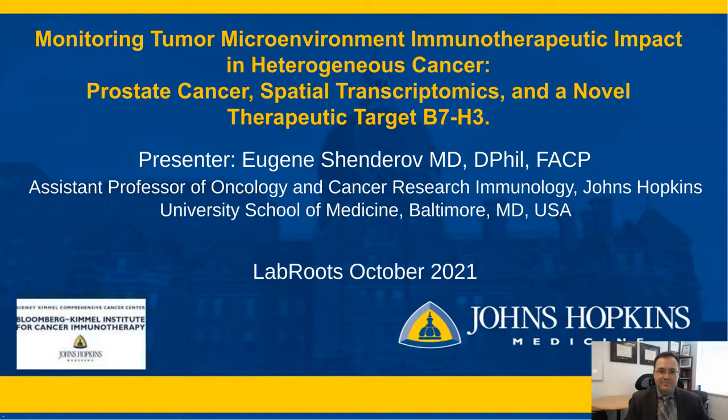Hello and welcome. Today we've got a very insightful talk entitled Monitoring Tumor Microenvironment Immunotherapeutic Impact in Heterogeneous Cancer, Prostate Cancer, Spatial Transcriptomics, and a Novel Therapeutic Target, B7H3, with Dr. Eugene Shenderoff, Assistant Professor of Oncology and Cancer Research Immunology at Johns Hopkins University School of Medicine in Baltimore, Maryland. I'd like to hand over the talk to Dr. Shenderoff.